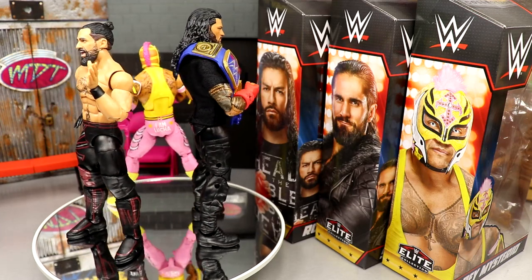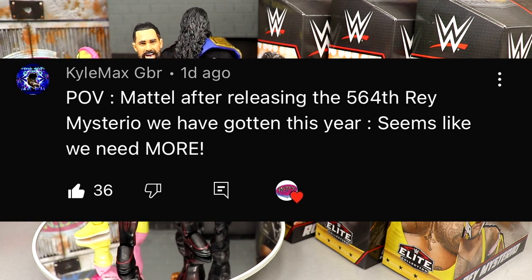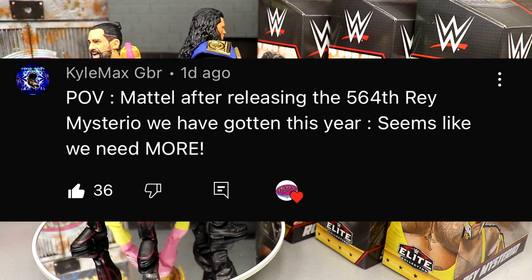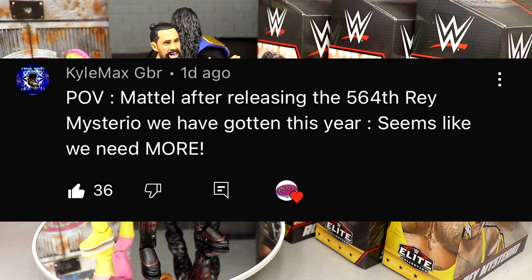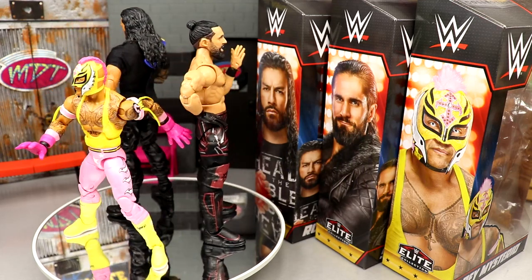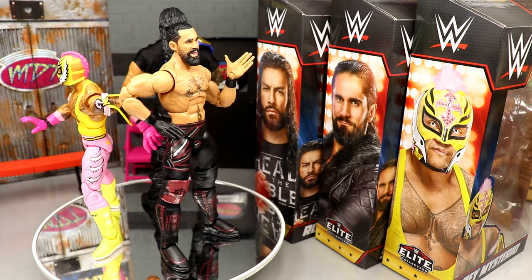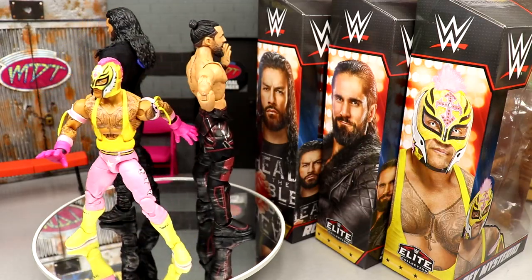This wave is solid — is it the best wave of all time? I don't think so, but you're getting some good pieces and a lot of it is skippable, but the Rey Mysterio is a must-grab. Shoutout to Kyle Max — 'GBR POV: Mattel after releasing the 564th Rey Mysterio this year seems like we need more.' I don't think you guys quite grasp how many Rey Mysterios we're getting — it's like 12 different Elites, which is just ridiculous. Thank you guys for watching, have a blessed one!